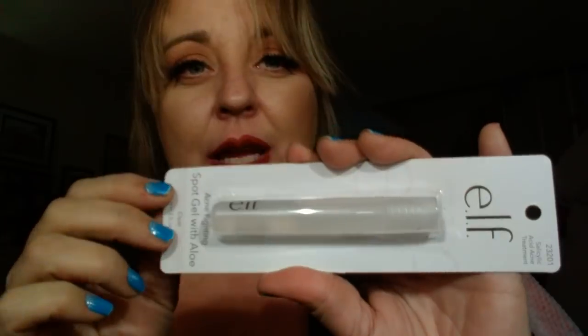I grabbed some more of the Elf Acne Fighting Spot Gel with Aloe. I've used this before and this works awesome. I don't really break out too much, but when I do they normally go away pretty quick. I grabbed some more of my Pure Eyes - I love these because my eyes get so red so easily. I picked up like four of these. I needed to restock.